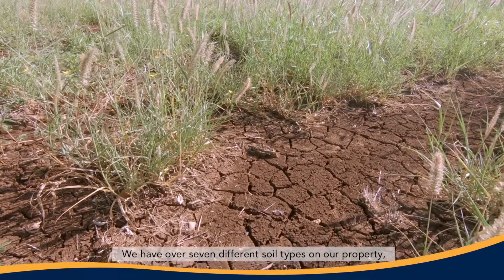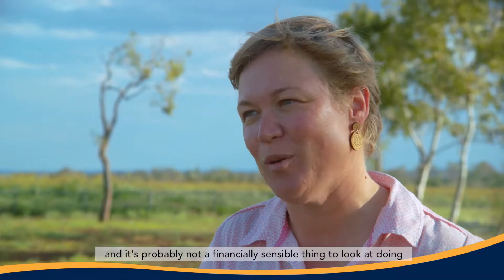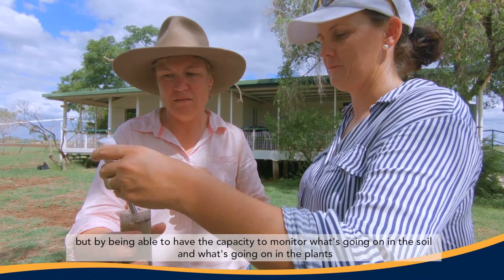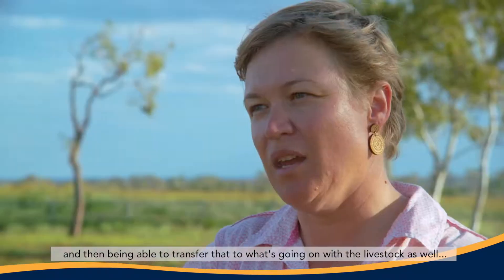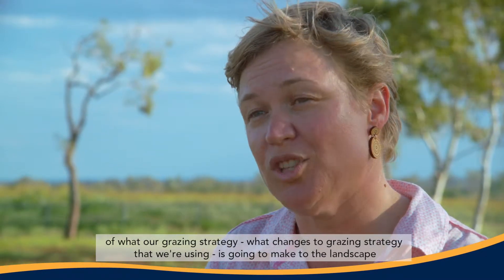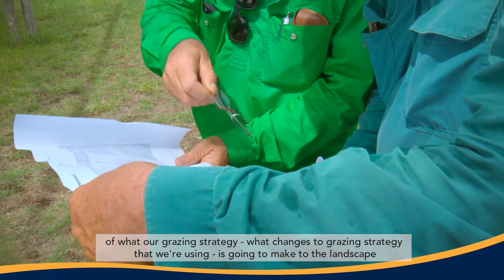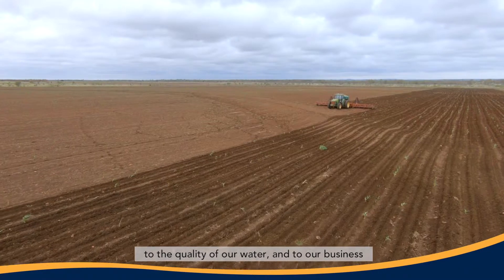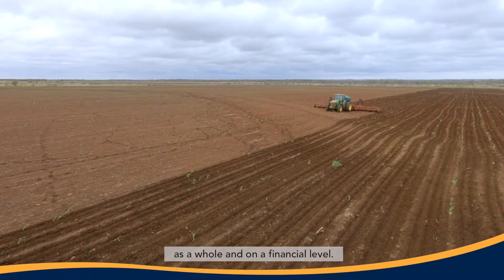We have over seven different soil types on our property, so fencing to land type is a challenge and probably not financially sensible. But having the capacity to monitor what's going on in the soil, the plants, and the livestock will help us build the big picture of what our grazing strategy changes will make to the landscape — and how we can benefit our soils first, then transfer that through to the plants, the quality of our water, and our business as a whole.